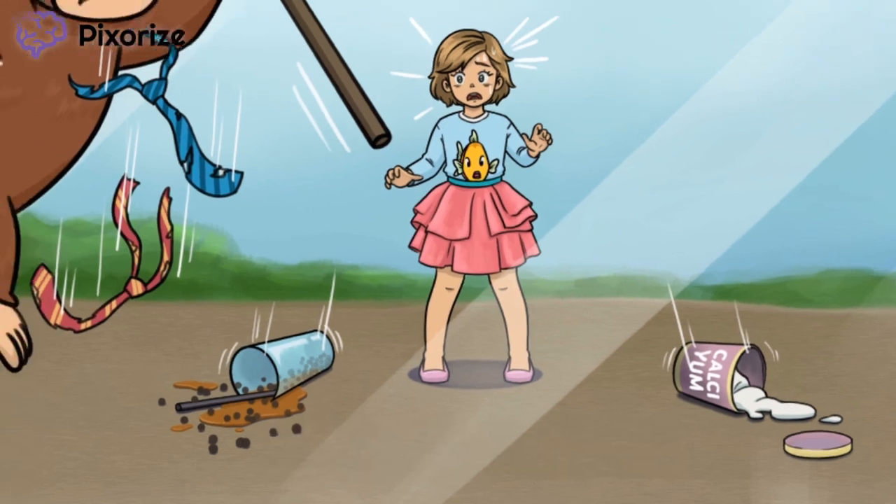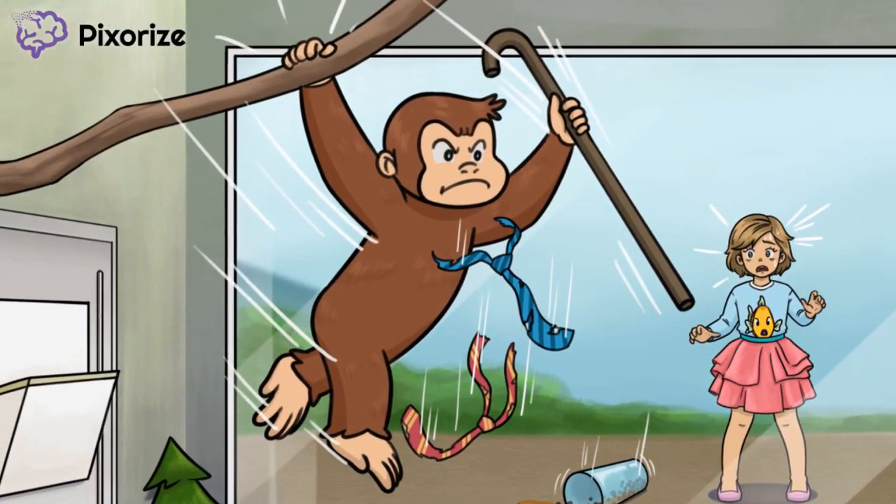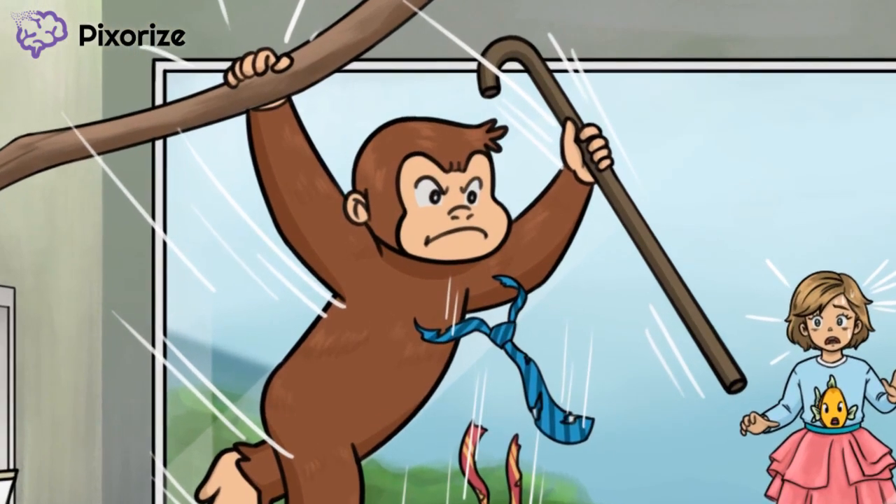Next, let's turn again to Curious — or furious — DiGeorge. Notice that he's brandishing a cane. The cane he's holding should help us remember that DiGeorge patients are immunodeficient. This makes sense since the dropped bubble tea represented low levels of mature T cells, leaving patients susceptible to recurrent fungal and viral infection. Now check out furious DiGeorge's fuming face — this angry monkey face should help us remember the abnormal facies seen in DiGeorge patients.